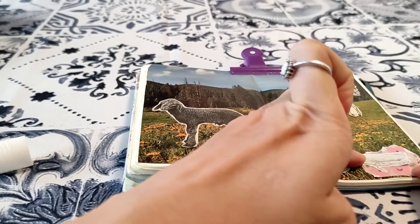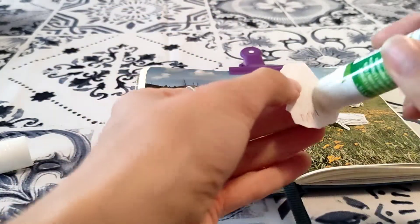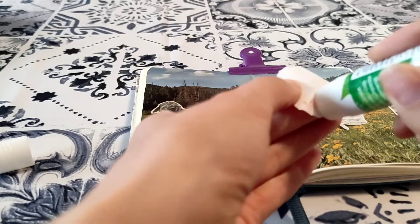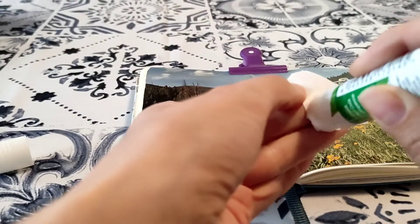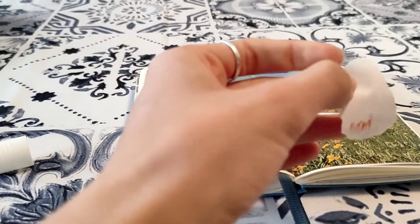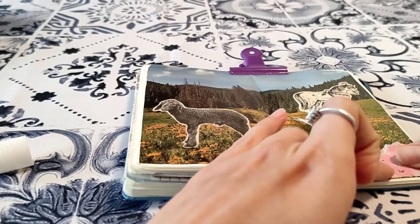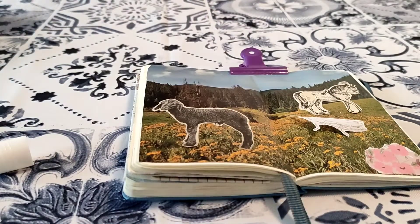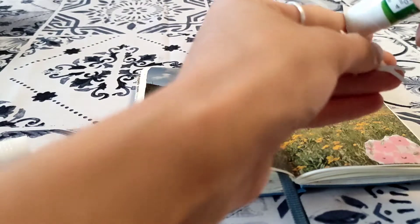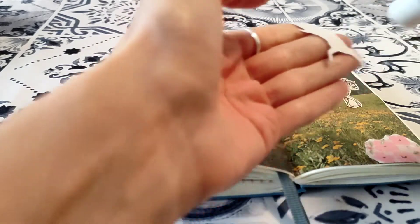What I was thinking is to highlight this cricket a little bit by giving it a background, so I'm going to stick this little piece of paper that has a doodle on the back of it — it was part of a pen pal happy mail I once got. I just tore down a little piece of it, and here's the cricket hiding in the grass.